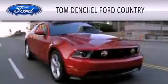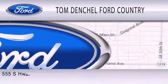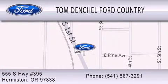Tom Dentschel Ford Country is dedicated to doing everything possible to ensure that the experience you have selecting your vehicle is as pleasant as possible. We're located at 555 South Highway 395 in Hermiston. Home of the...